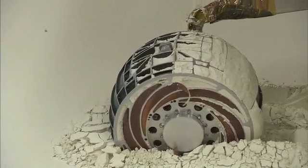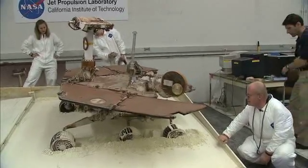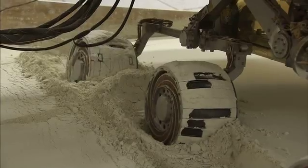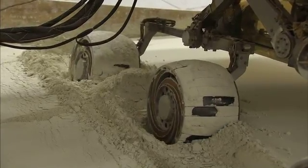Our expectation is that it will take some time to get Spirit out, and so we'll be able to get a better feel for that here with this facility as we explore these techniques and see not only how well they work, but how long it will take for them to work.